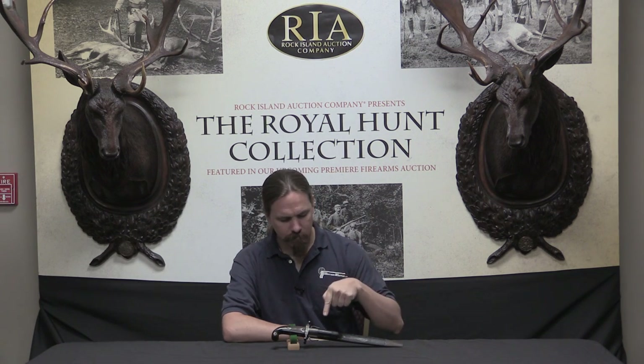Forgottenweapons.com. Hi guys, thanks for tuning in to another video on ForgottenWeapons.com. I'm Ian, and I'm here today at the Rock Island Auction Company taking a look at some of the knives and guns that are coming up for sale in their April of 2016 Premier Auction.